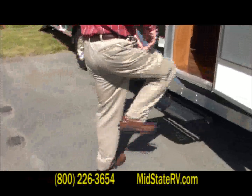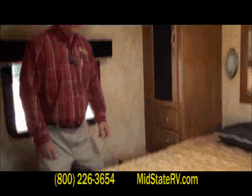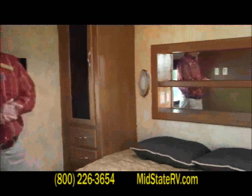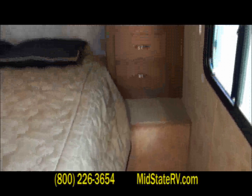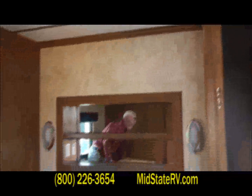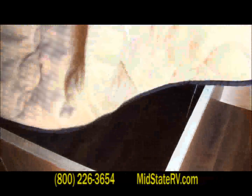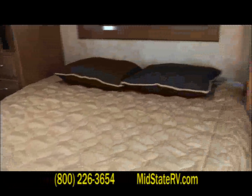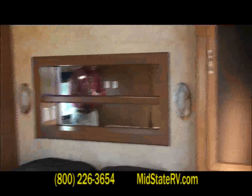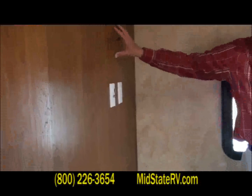Let's take a look inside. I want to start in the bedroom on this particular one because this offers what a lot of toy hauler cargo haulers don't. You do have the queen walk-around bed, and it still offers storage underneath, right in front of the pass-through storage accessible from the outside. You've got a nightstand on either side, 110 service to both sides, plenty of wardrobe on either side, and two drawers for all your personal belongings. This one is equipped with TV wiring so you can put your flat screen on the wall here.